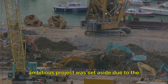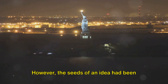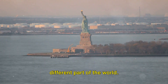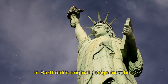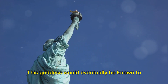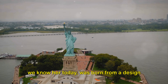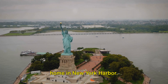But as fate would have it, Bartholdi's ambitious project was set aside due to the hefty price tag. However, the seeds of an idea had been sown, and Bartholdi's female figure would soon find a new home in an entirely different part of the world. The design began to evolve, and the woman in Bartholdi's original design morphed into a goddess — eventually known to the world as Liberty Enlightening the World. The Statue of Liberty as we know her today was born from a design initially meant for the Suez Canal, thousands of miles away from her current home in New York Harbor.